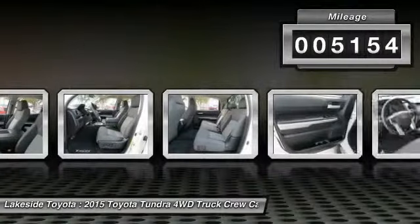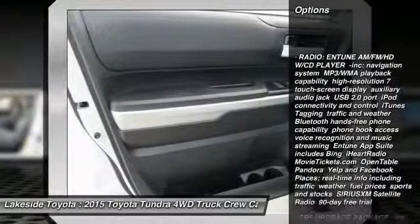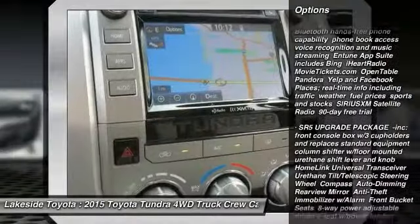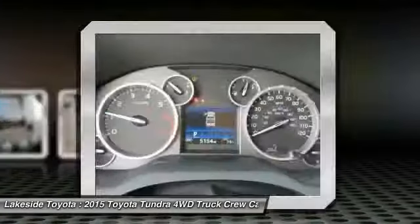Here are some of this vehicle's great options: anti-lock braking system, traction control, keyless entry, stability control, tow hitch, backup camera, Bluetooth, power steering, adjustable steering wheel, driver airbag.